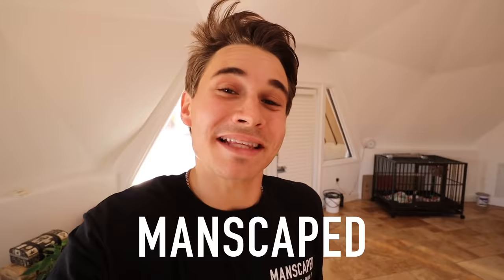If you guys want to see the nest, want to know what animal made it, want to know what we did with it, well guys, you are in the right place and we're going to hop right into that. And I just want to say thank you so much to Manscaped for sponsoring today's video.